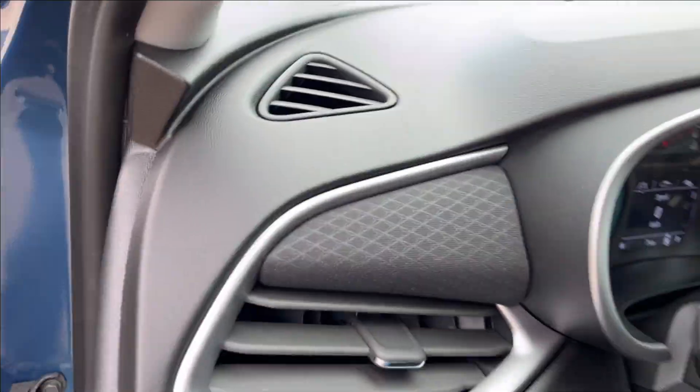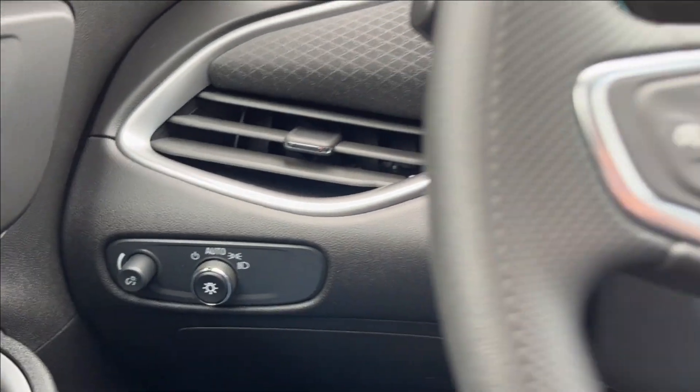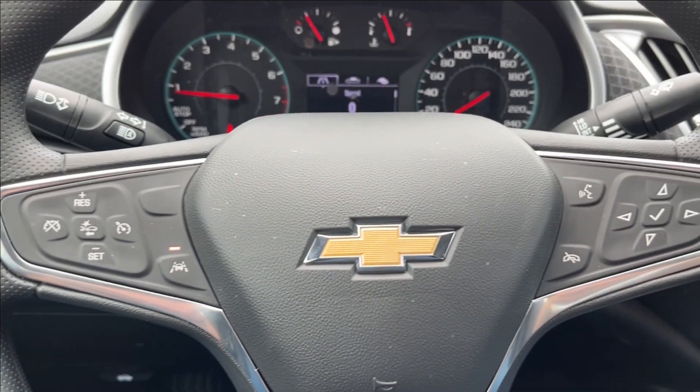You can have these jet black heated bucket seats with driver-adjustable lumbar — super comfortable. On the left side you'll have your vents and your lighting controls, and on the left side of the steering wheel will be your cruise control, forward collision alert, and lane keep assist.